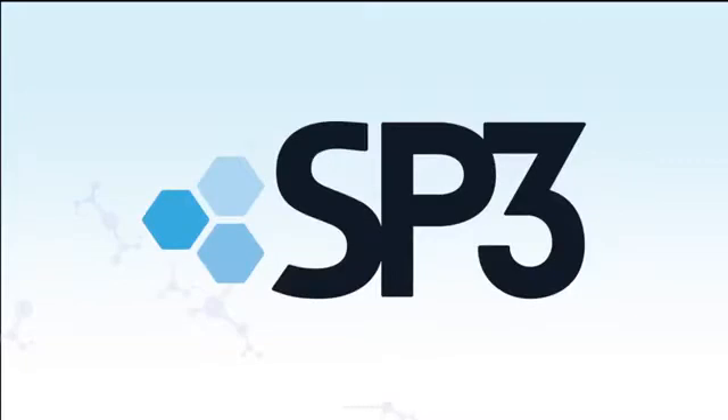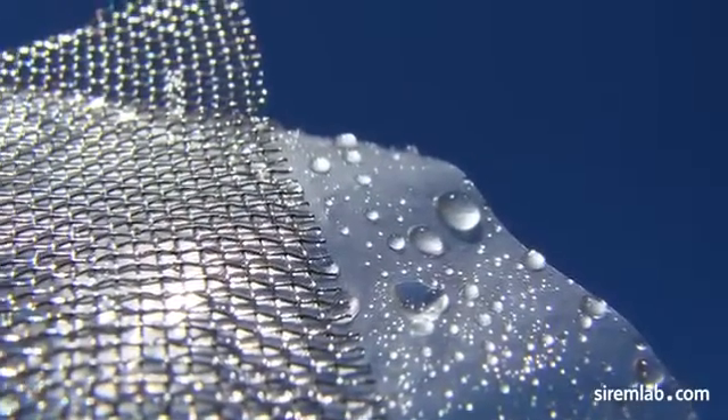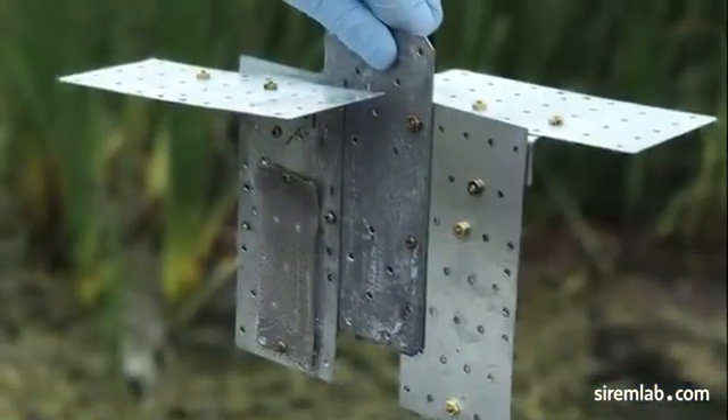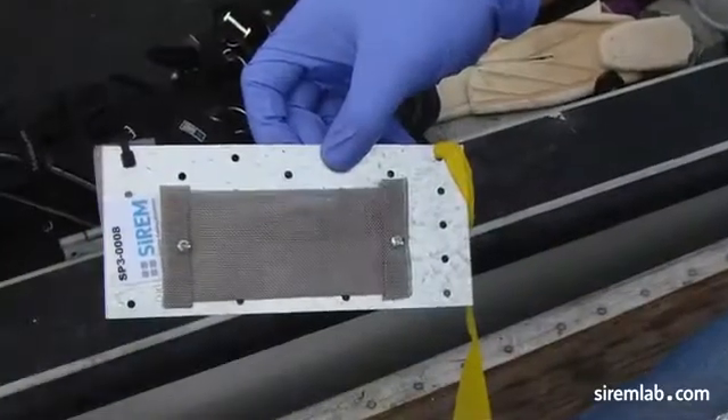SP3 is a comprehensive passive sampler and interpretation service used for the quantification of hydrophobic organic compounds, including PCBs and PAHs, in pore water, surface water, and stormwater.